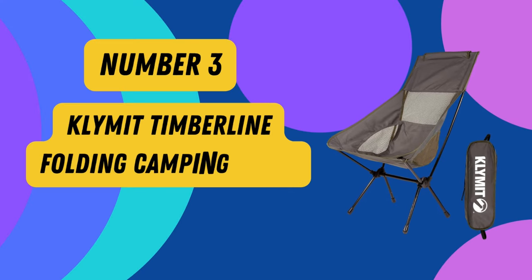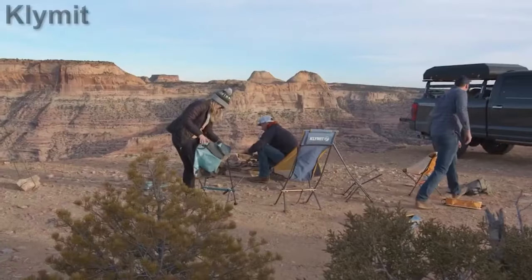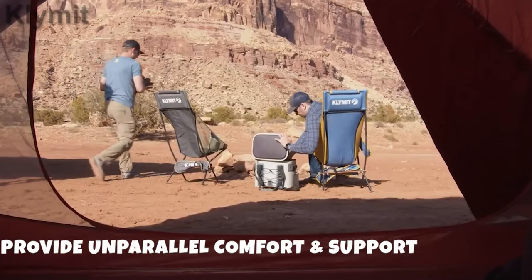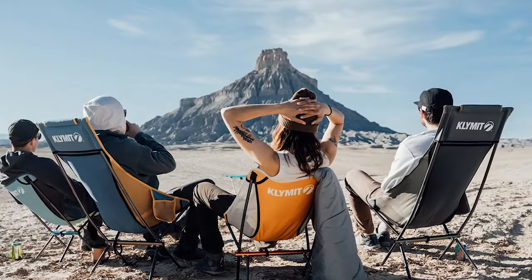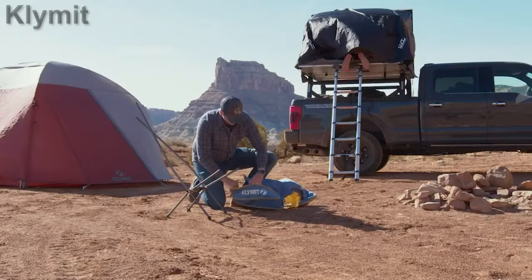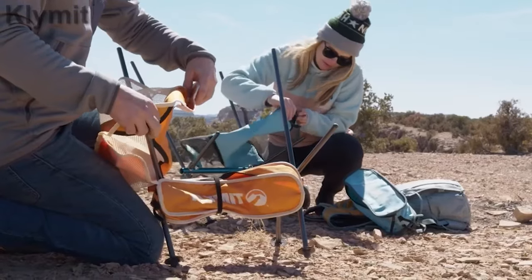Product 3: Klimit Timberline Folding Camping Chair. Introducing the Klimit Folding Outdoor Chair in Vibrant Green, the perfect companion for all your outdoor adventures. This one-size, high-quality mesh chair is expertly engineered to provide unparalleled comfort and support, cradling your body while you enjoy the great outdoors. Crafted with meticulous attention to detail, this durable camp chair boasts a supportive high back and a low-to-the-ground seat. When it's time to pack up, this portable chair folds down to a mere 17 by 5 inches, effortlessly slipping into the included storage bag.